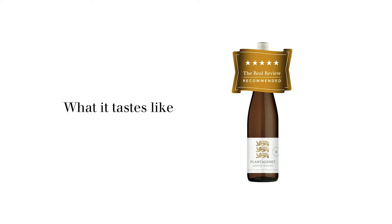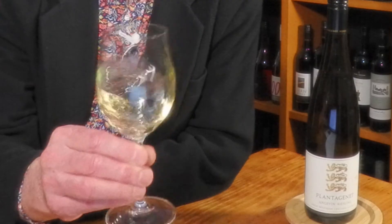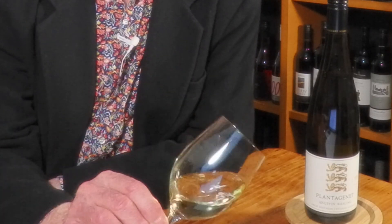The winemaker is Luke Eckersley, who is a local boy — he grew up at Harvey, which is not very far from this district. He went off and got his Bachelor of Science degree at Curtin University, traveled the world making wine and getting experience, and has come back to the southwest of WA to make wine.